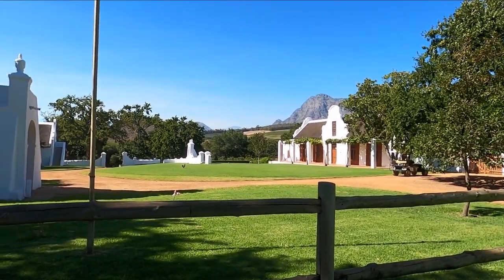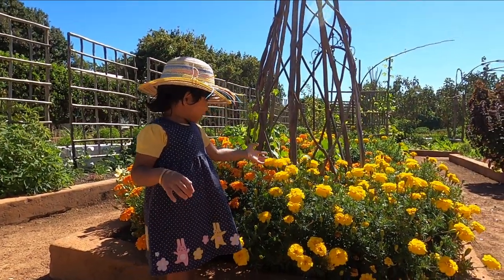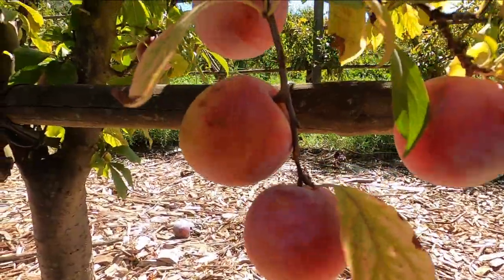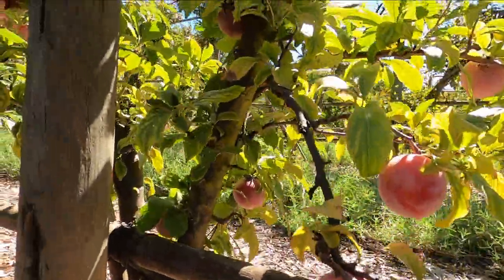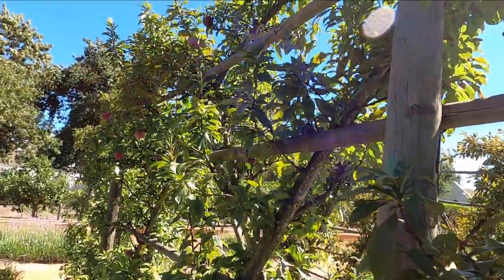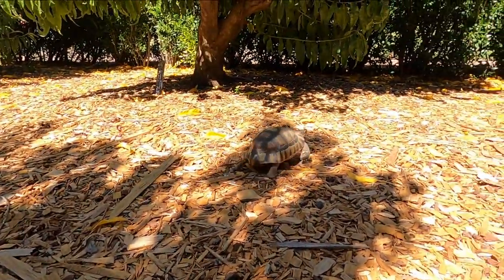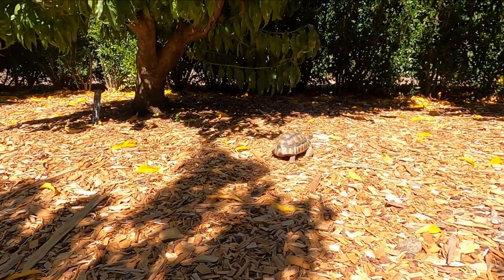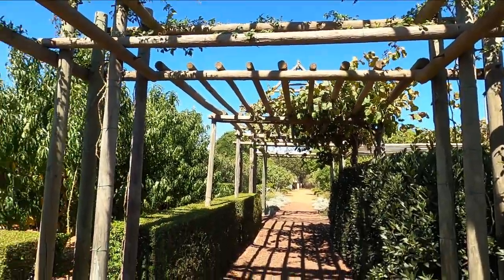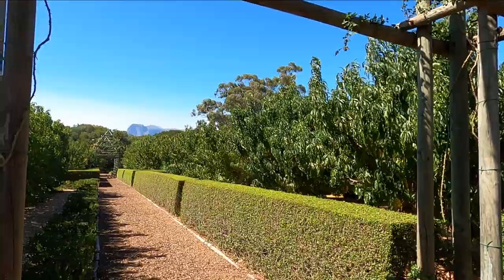We can cover more than 3 km in the area. The first place is the plum section. This farm is a well-organized place.